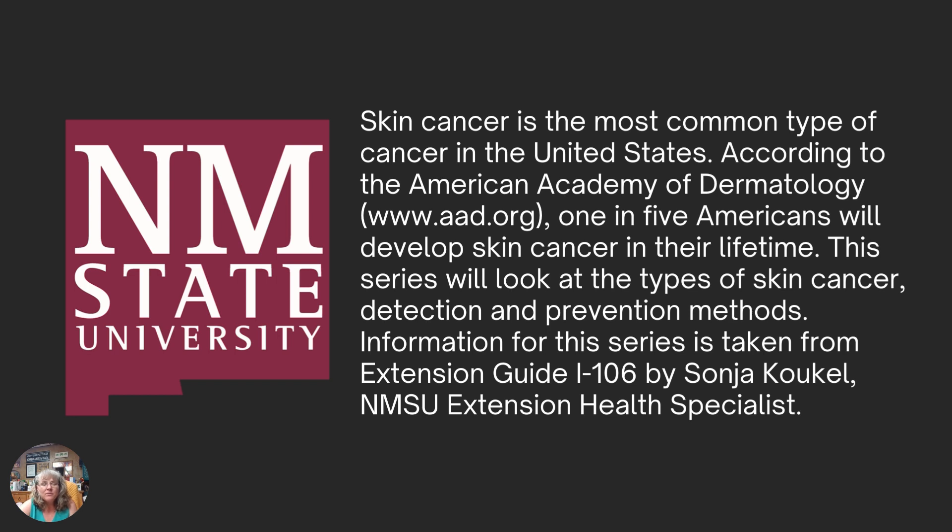If you go to nmsu.edu and Extension Publications, you can download a full copy of that guide. Or you can contact our Extension Office here in Curry County and we would gladly provide you with the full copy of that document. You can also sign up to receive our bi-monthly newsletter that would include the majority of this information as well.